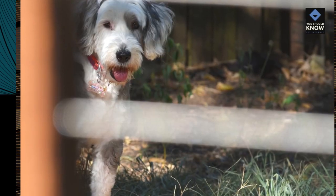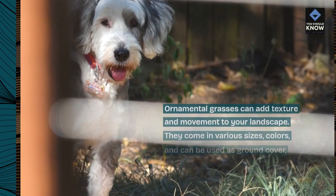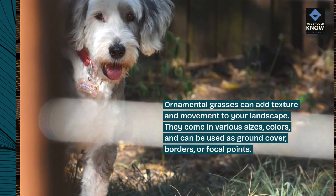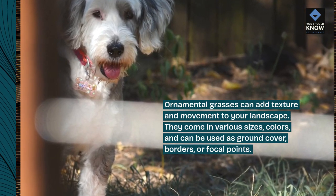Ornamental Grasses. Ornamental grasses can add texture and movement to your landscape. They come in various sizes and colors, and can be used as ground cover, borders, or focal points.